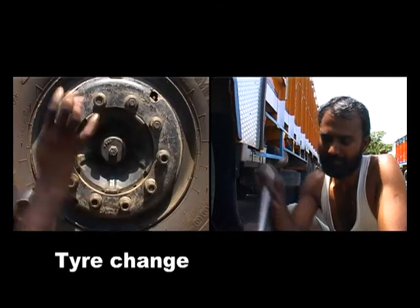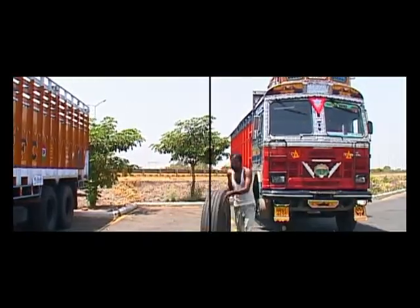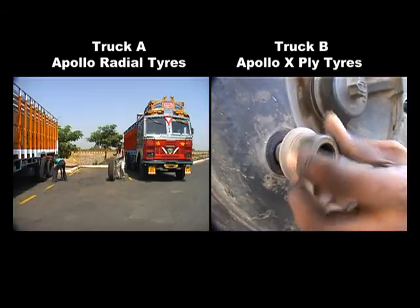At ground zero, both trucks are given their new set of tires. Truck A gets a set of Regal radial tires, while Truck B gets a set of cross-ply tires.